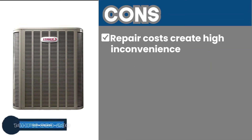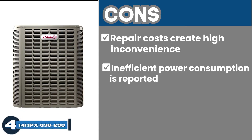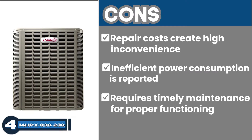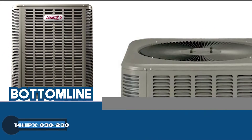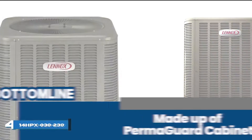However, cons include high repair costs creating inconvenience, inefficient power consumption reported, and it requires timely maintenance for proper functioning. Bottom line: this is a budget-friendly product. Economical and environment-friendly, made with a Permaguard cabinet, which is a galvanized metal construction.